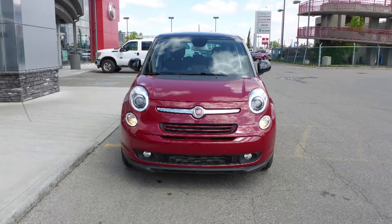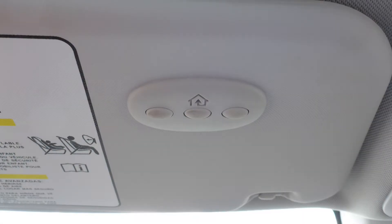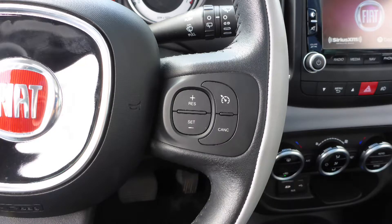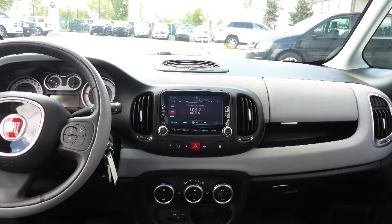Hi Alexandra. This 2014 Fiat 500L Sport comes equipped with a 1.4L engine and automatic transmission, power heated manual folding side mirrors, bifunction halogen projector headlamps, fog lamps, 17-inch aluminum wheels, and a deep red exterior.